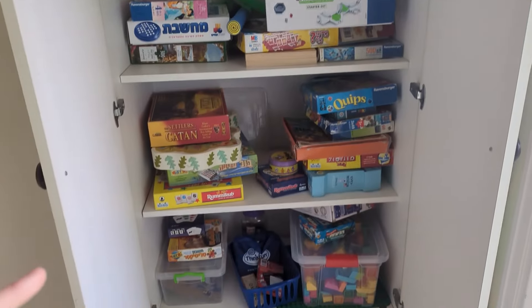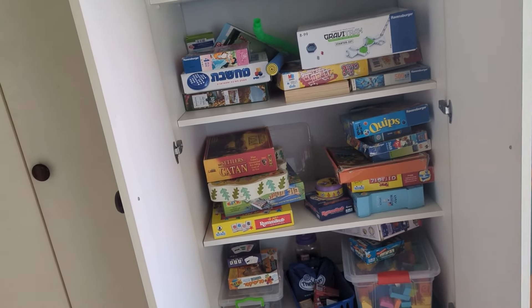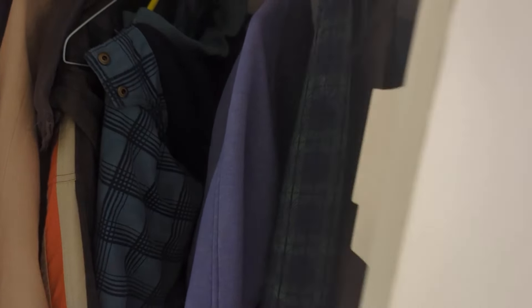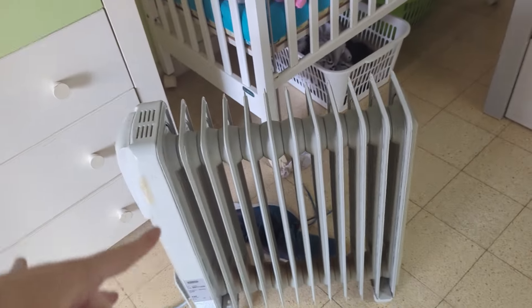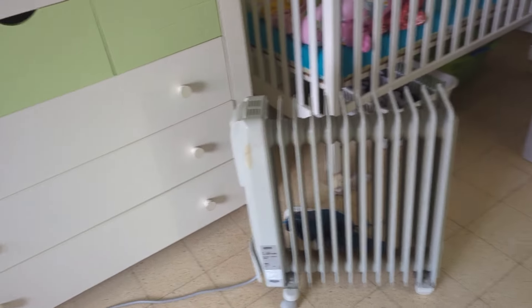We keep board games and stuff over here, and a lot of the toys they play with all the time we keep in the living room. Here we have sheets and towels, some extra coats and clothes that the kids are going to use next season. We use a radiator for them — some nights have been very cold, so we use it about maybe 20 nights in the winter.